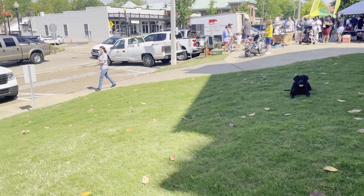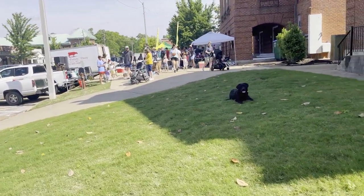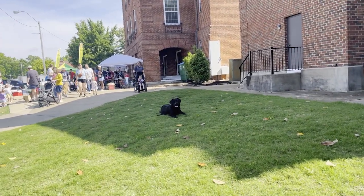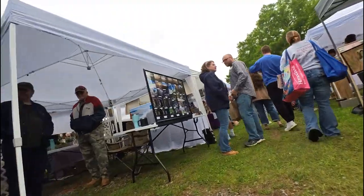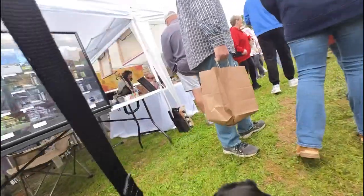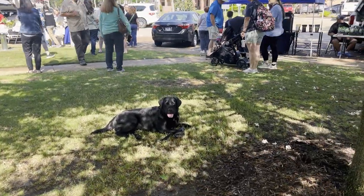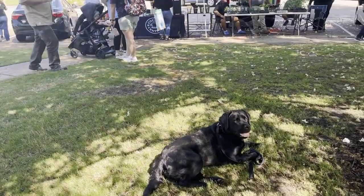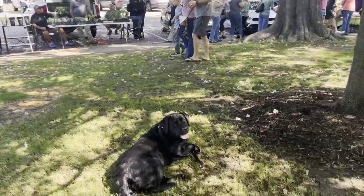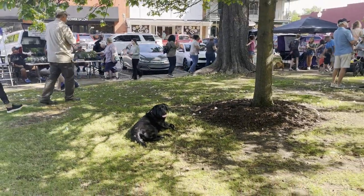Here we are working on that down stay with a bit more distance between us. And now weaving our way through tighter spaces and more people. Events like this are about as distracting an environment as you can find to train in. Willow wasn't perfect on her first farmer's market of the year, but she did a great job dusting off the rust from a long winter's break.